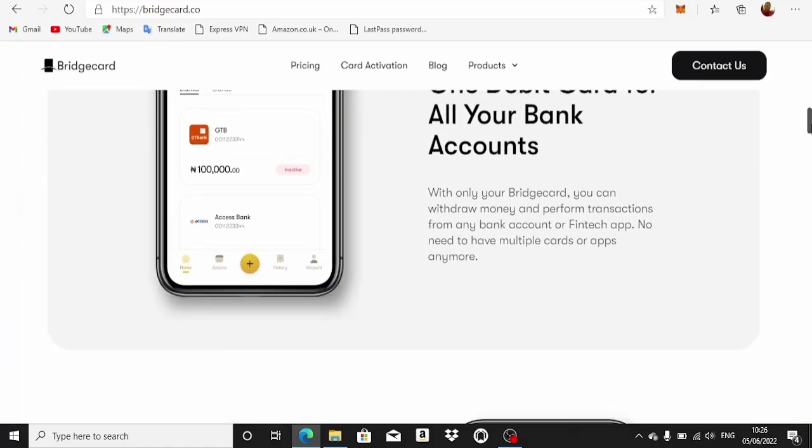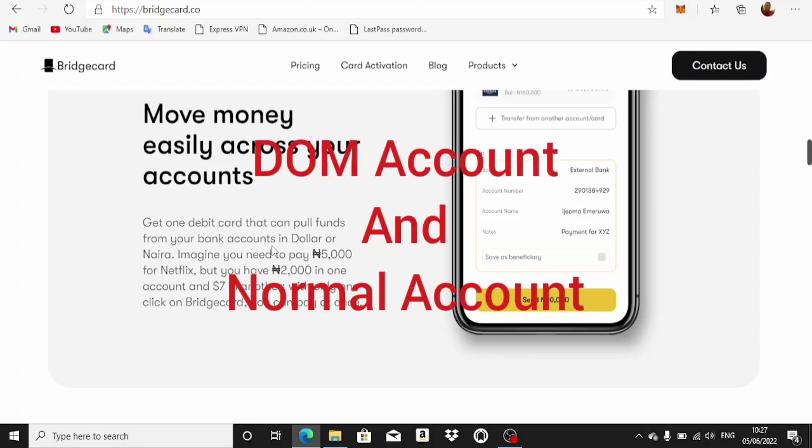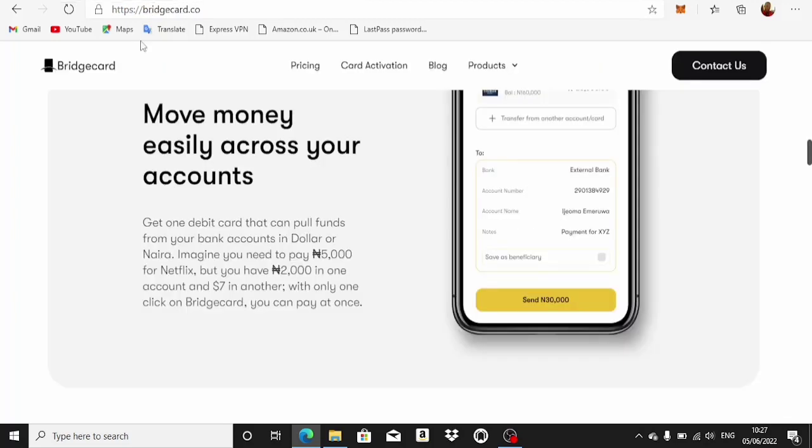It says: get one debit card that can pull funds from your bank account in dollar or naira. This means you can actually move money from your bank account at dollar rates or naira rates, which gives you a big advantage for crypto arbitrage trading. For example, imagine you need to pay five thousand naira for Netflix but you have two thousand naira in one account and seven dollars in another — Bridge Card lets you pay at once.